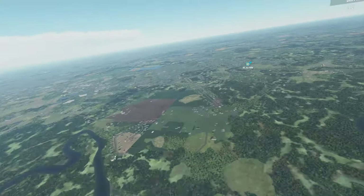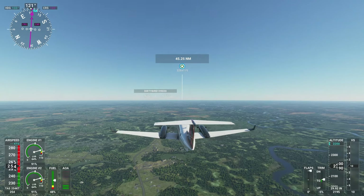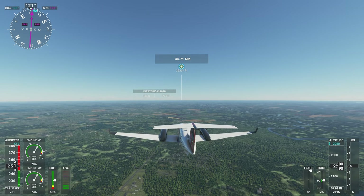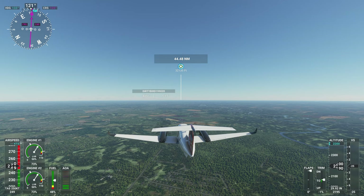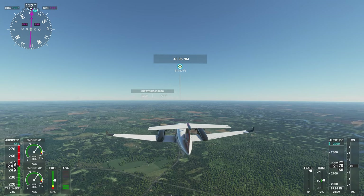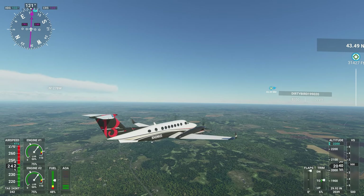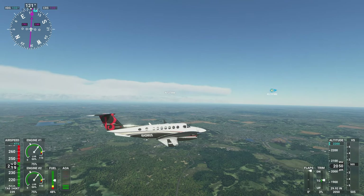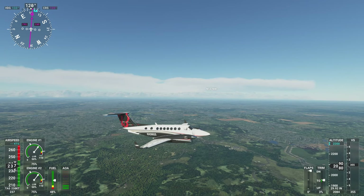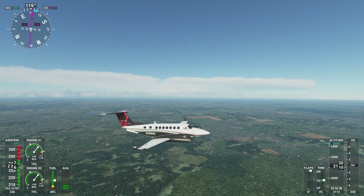All right, let's head back to the plane and go to the external view and check on things. We're going a little bit fast. Let's pull back on the throttle. We are at altitude. I didn't hear the usual overspeed warning — maybe it only happens when you get past a certain speed. I think I was still below 260, so it's probably not too bad.